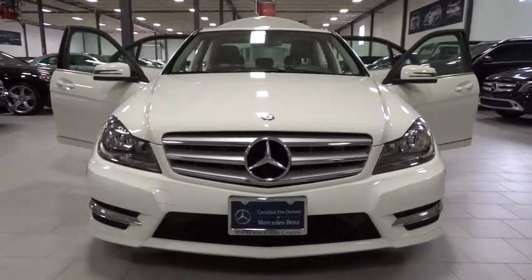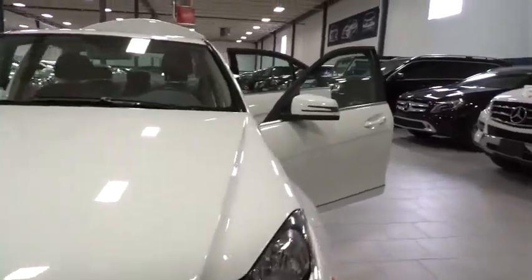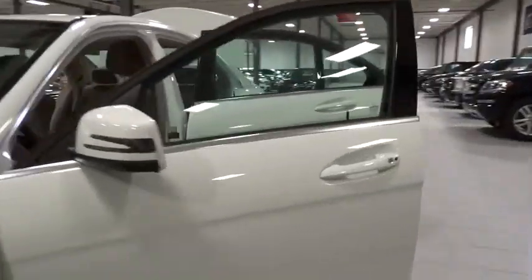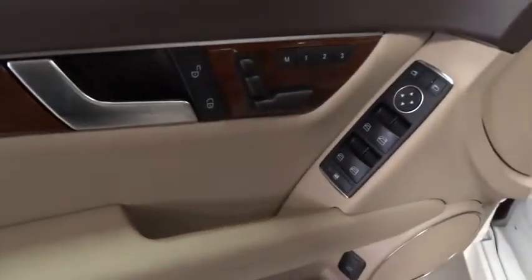2012 C-Class. Standing the test of time means never standing still. The C-Class is a stylish performer that embodies sophistication and intelligence and is priced below $35,000.